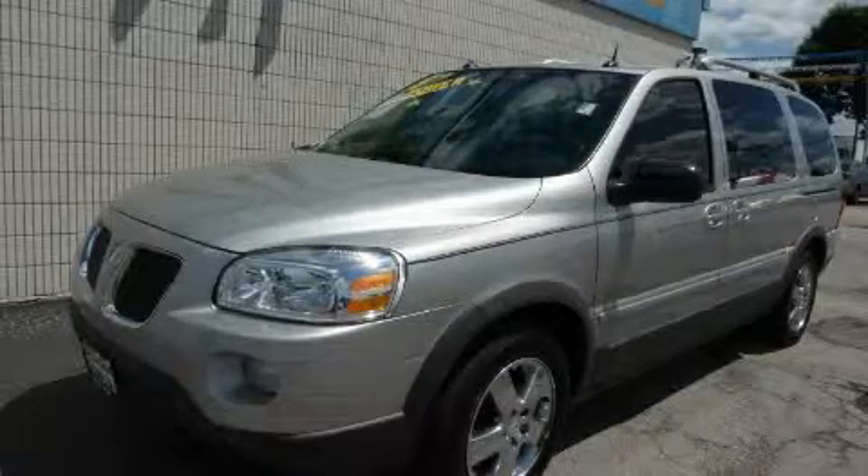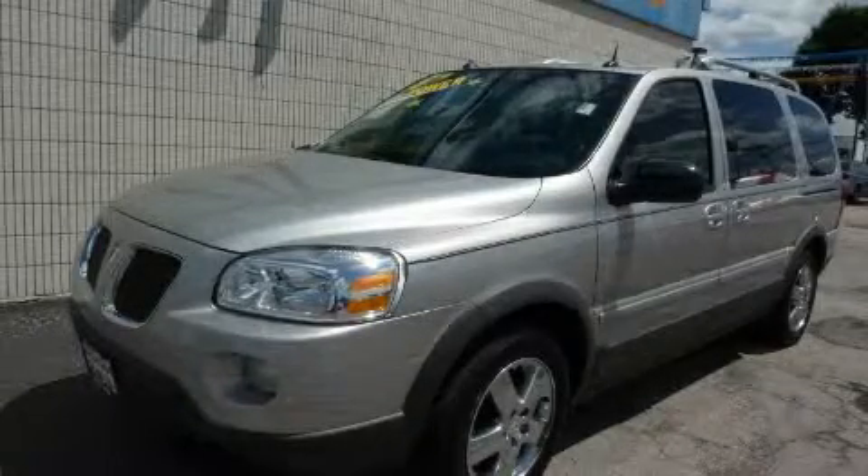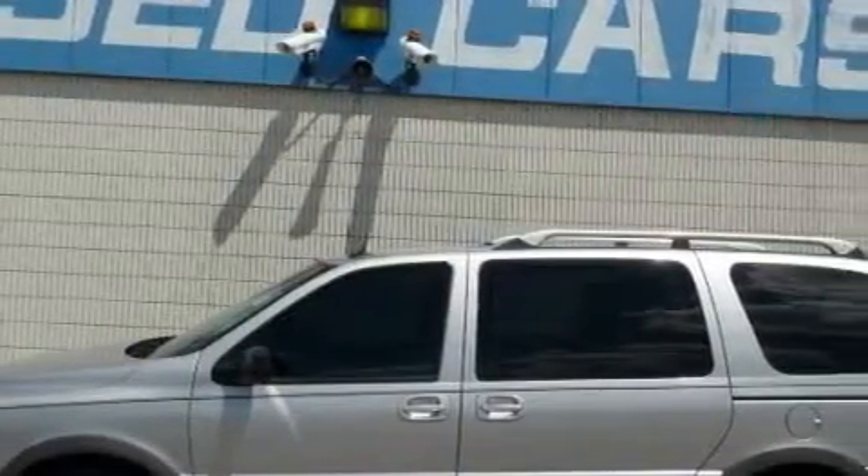This is a 2005 Pontiac Montana, the vehicle with enough space for you and yours. It has a 3.5-liter, six-cylinder engine and an automatic transmission.